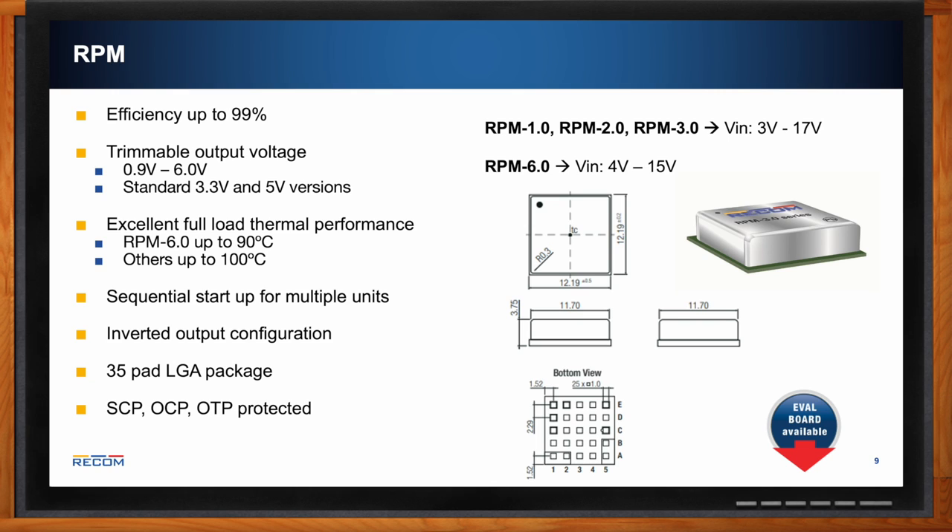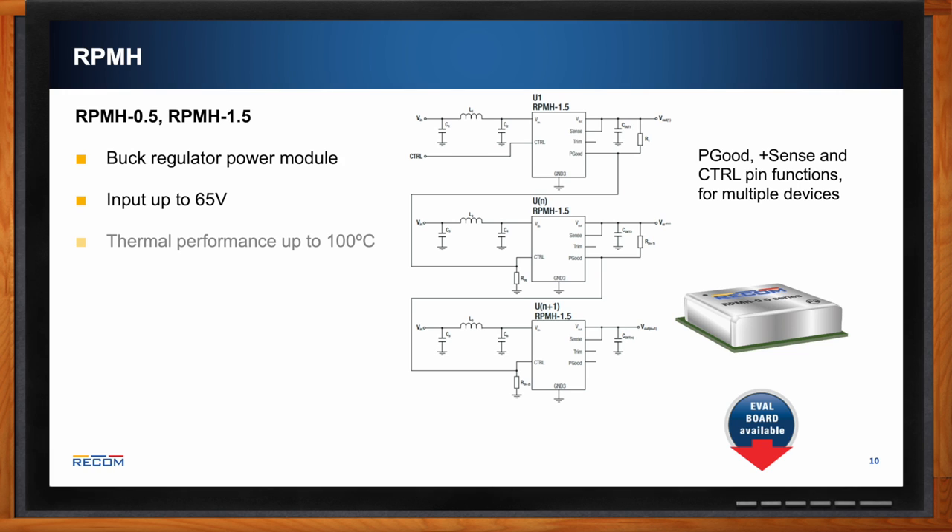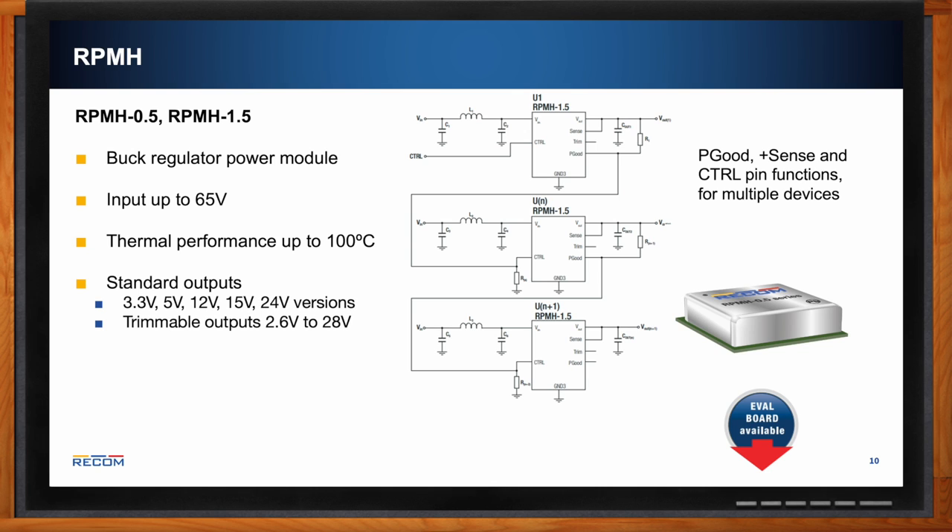The RPMH is the higher-voltage version of the RPM — also a buck regulator power module — accepting up to 65 volt input with thermal performance up to 100°C. It offers standard outputs of 3.3 V, 5 V, 12 V, 15 V, and 24 V, with trimmable outputs from 2.6 to 28 volts. It also includes the inverted output configuration and short circuit and over-current protection.